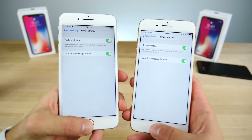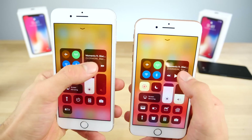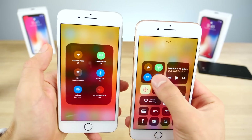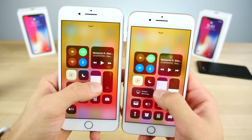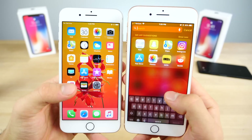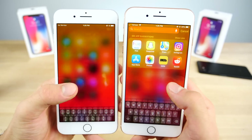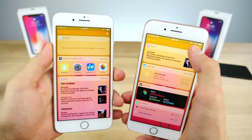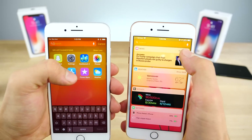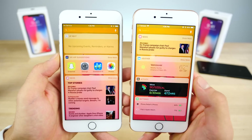There are some changes with Reduced Motion enabled — the accessibility setting that kills animations. In the Control Center, when you 3D Touch on a platter, instead of a jumpy animation it just opens immediately. This applies to any 3D Touch platter — it appears instead of sliding into view. Also with Reduced Motion, when you jump into Spotlight search and exit, there's a slightly different closing animation where the top morphs out right away instead of a gentle fade.